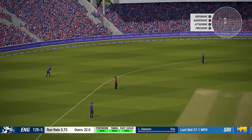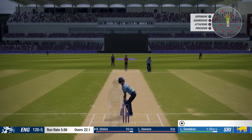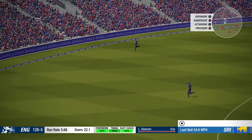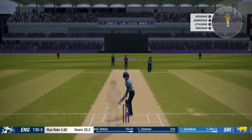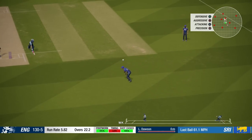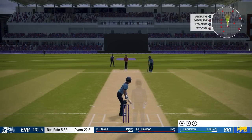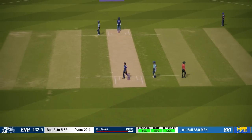Oh, well fielded — that was headed to the boundary. I'm going to start going for it a bit now. There's a couple of gaps in the field. So how good is Liam Dawson then? Not a bad start — not mucking about here. First ball and he's off the mark.